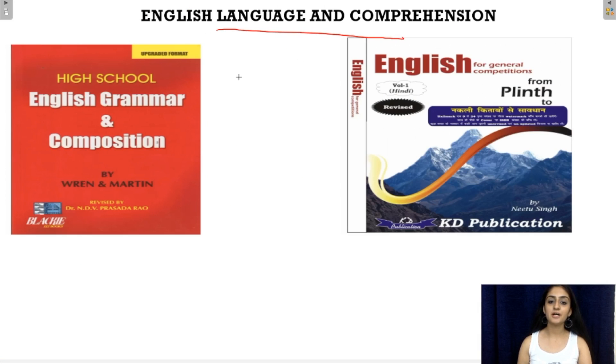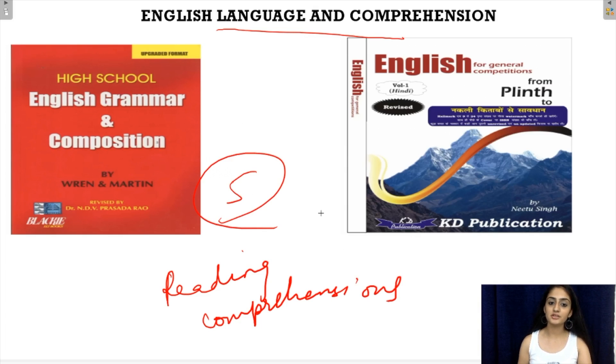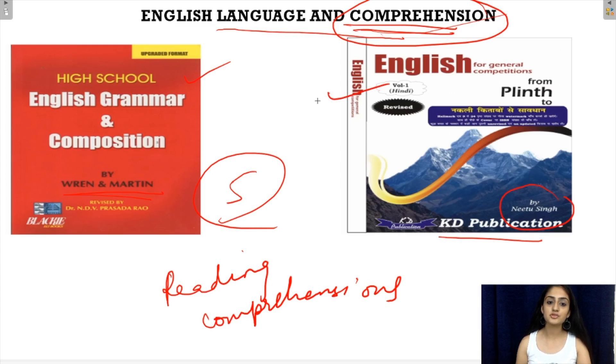Coming to the English language and comprehension part, paper 1 comprises a reading comprehension unit with a minimum of 5 questions. For this, one book that is recommended is by Renan Martin. Additionally, many other books are available in the market with comprehension passages. An important thing to keep in mind is that to solve a comprehension well, you must focus on your reading skills — read daily newspapers or practice as many comprehensions as you can within a limited time period.